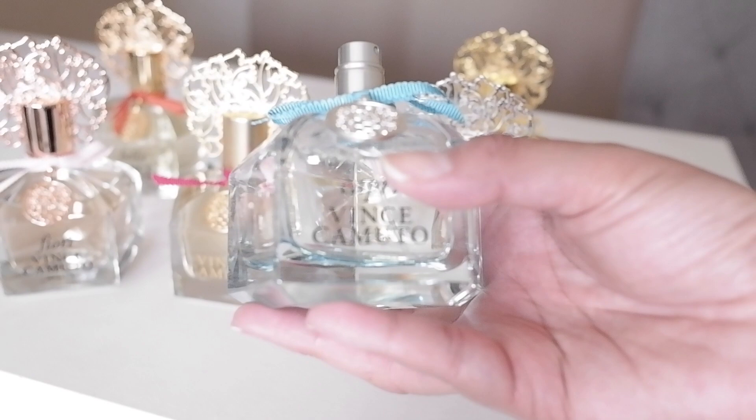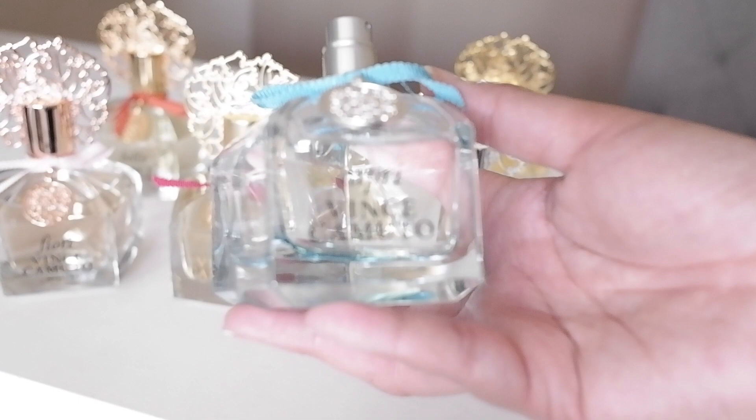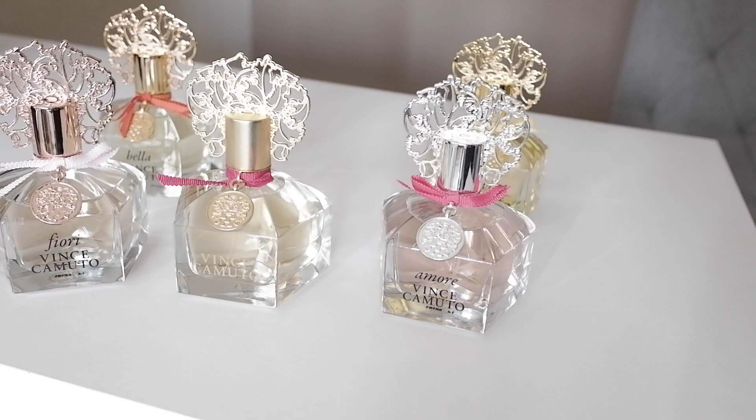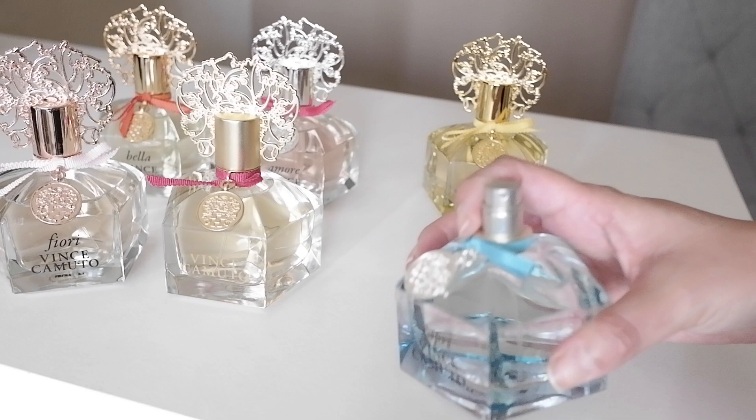To be honest, when I first smelled this one at Ulta a couple years ago, I didn't really like it. But I gave it another shot, and the second time I tried it I actually liked it. So I went ahead and picked it up — actually a few months ago for a really good price. And I really, really do like this; it's probably now one of my favorites as well. It's a really nice fragrance.